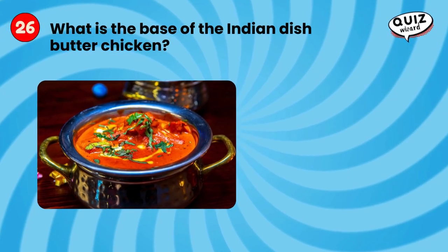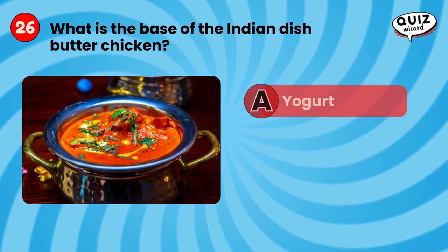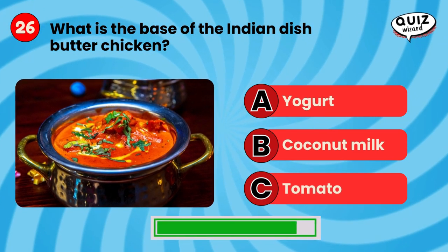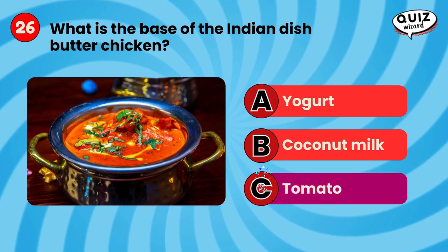What is the base of the Indian dish butter chicken? Tomato.